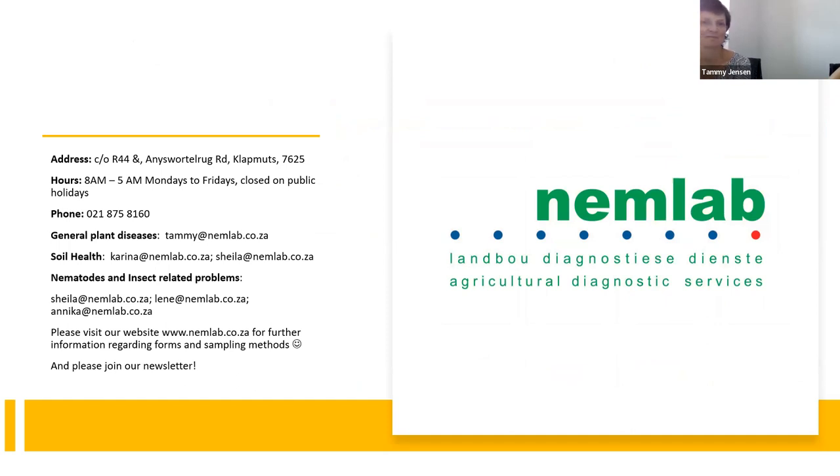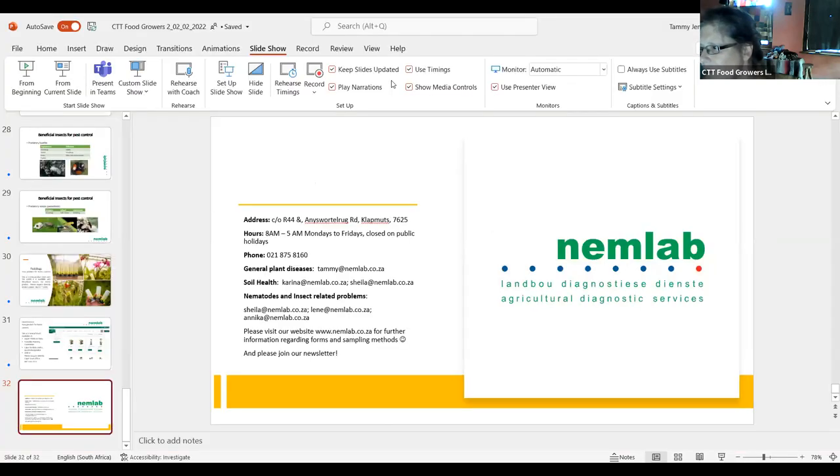Thank you very much, Lene and Tammy, for preparing this. There are questions through on the chat. Miriam Edwards asked: how does one get rid of organics that have illness and disease on them, as she's scared to put them in the compost? You can either dispose of them with your general waste or you can burn them. Burning is actually the best way to get rid of all pests and disease inoculum.